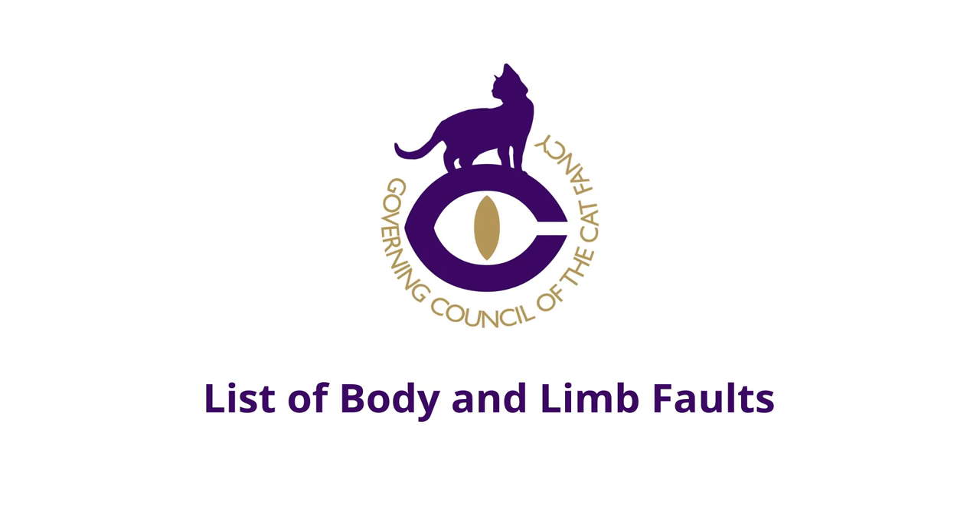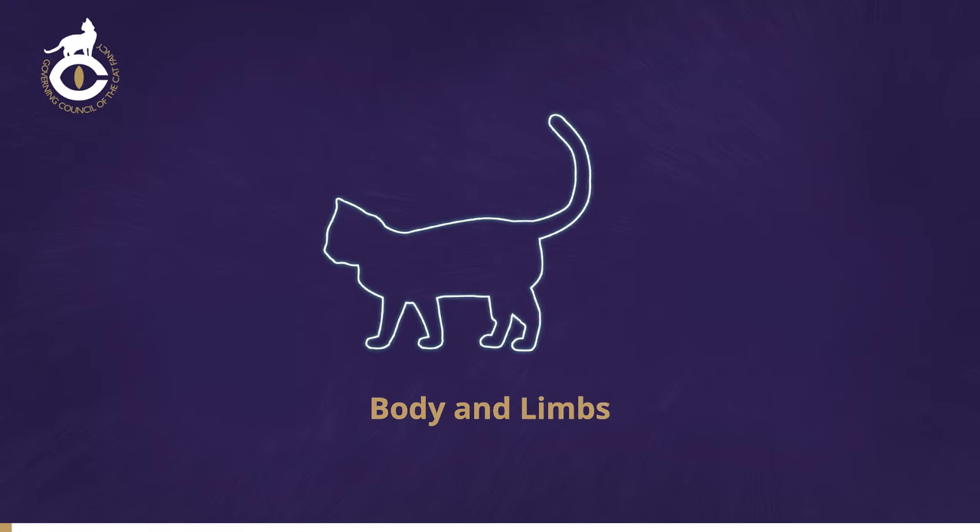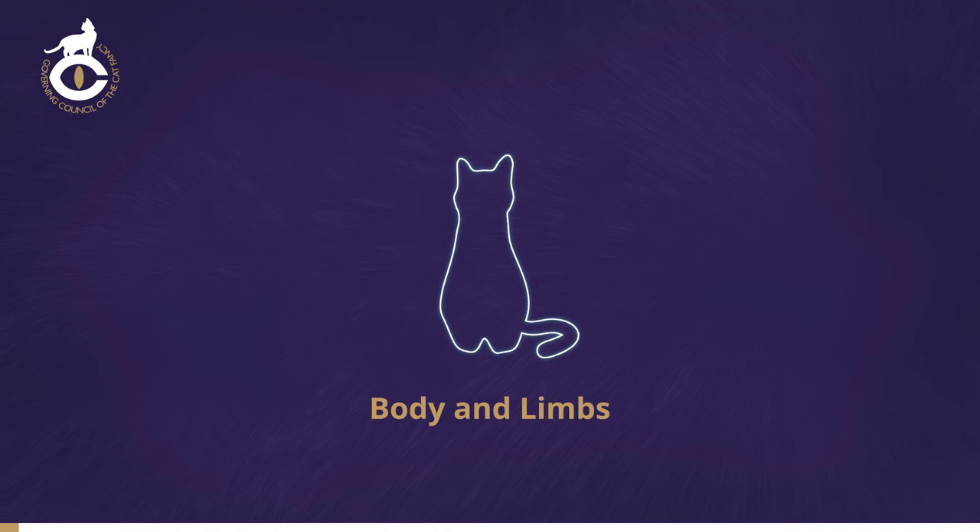The Governing Council of the Cat Fancy, the GCCF, are advocates for the health and wellbeing of all cats. This video will provide an overview of the body and limbs, covering all breeds recognised by GCCF for breeders, judges, exhibitors and pet owners.